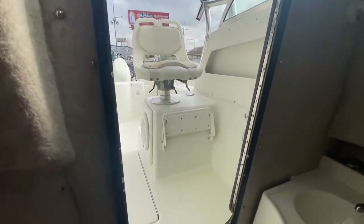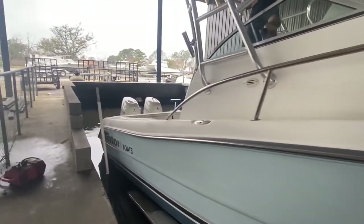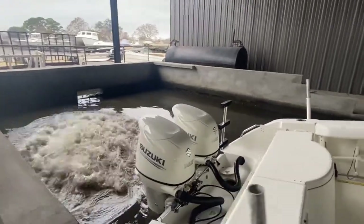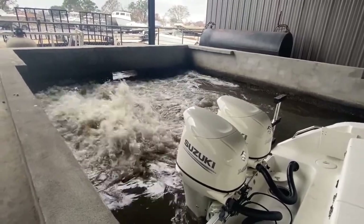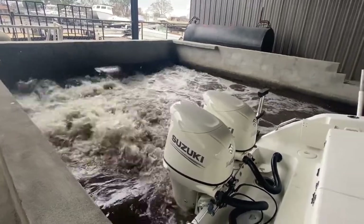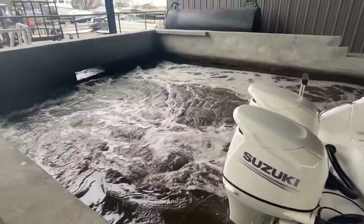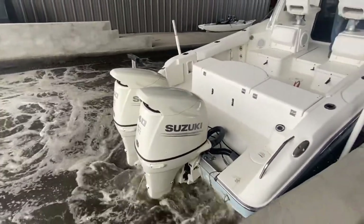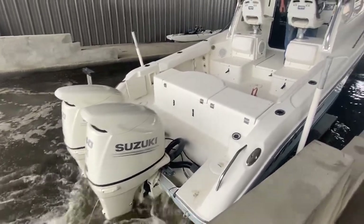Now let's go check out the motors run. These Suzuki motors only have 170 hours on them. Now reverse. Make sure the throttle is set.